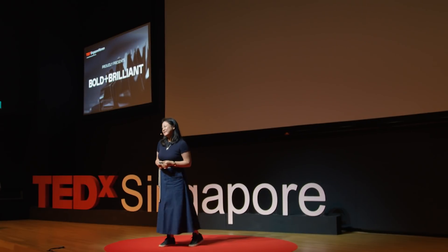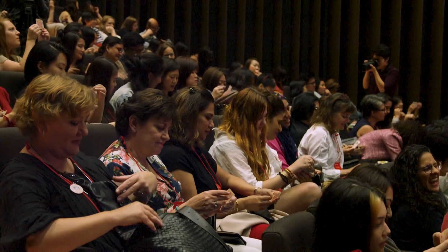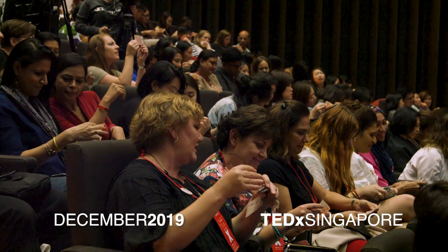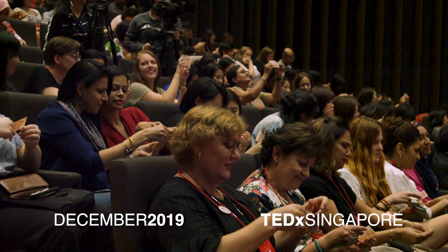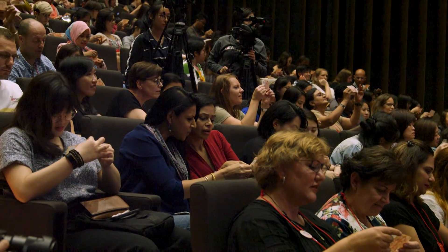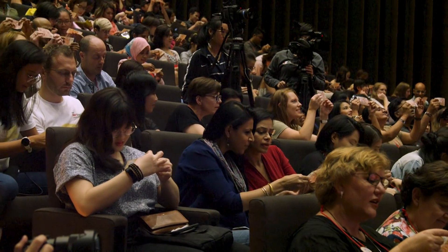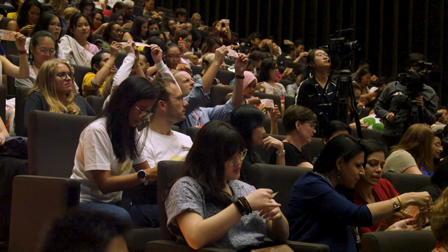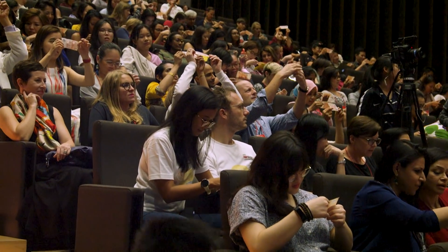Let's start with something fun. Can you all take out a 10 Singapore dollar note from your wallet right now? Can you find the marine animal hidden in it? Take a while to look around the note, back and front. Let me reveal the answer to you.